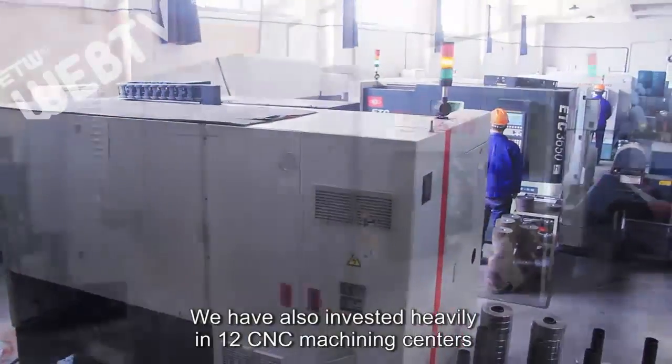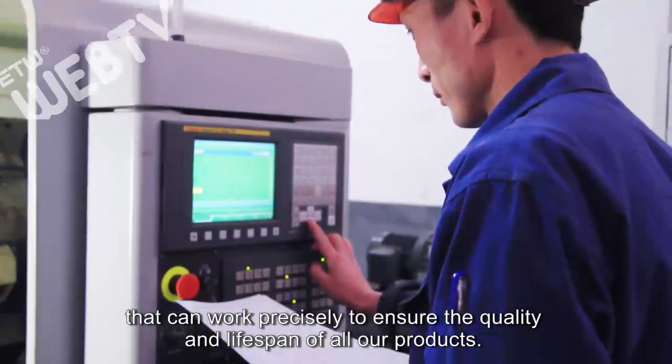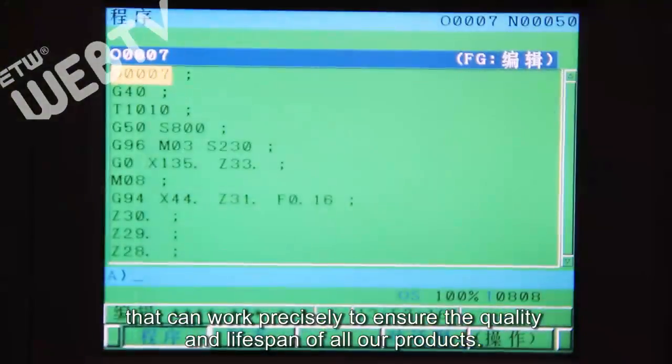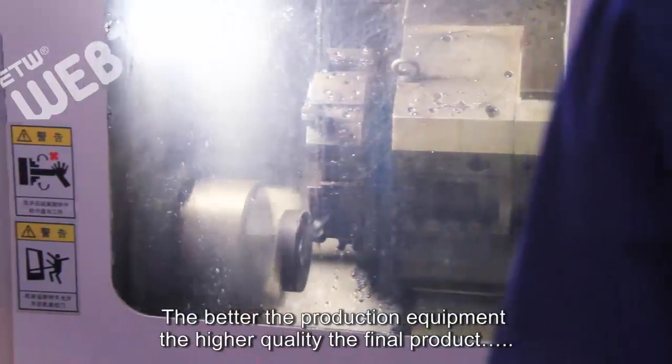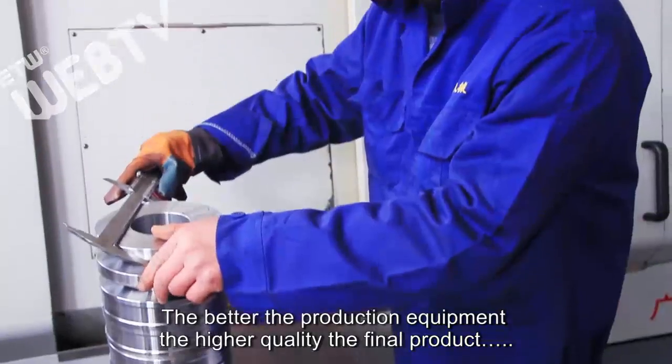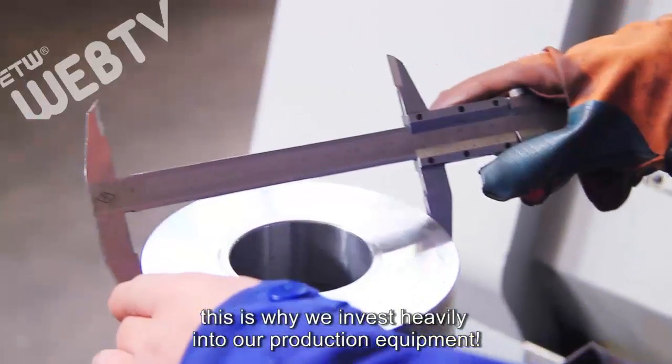We have also invested heavily in 12 CNC machining centers that can work precisely to ensure the quality and lifespan of all our products. The better the production equipment, the higher quality the final product. This is why we invest heavily into our production equipment.